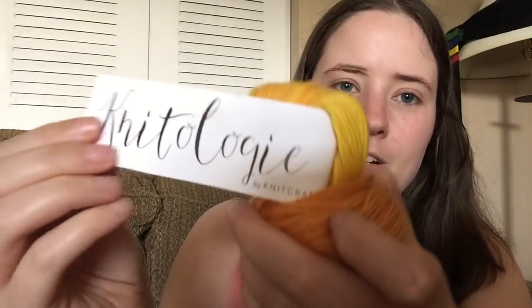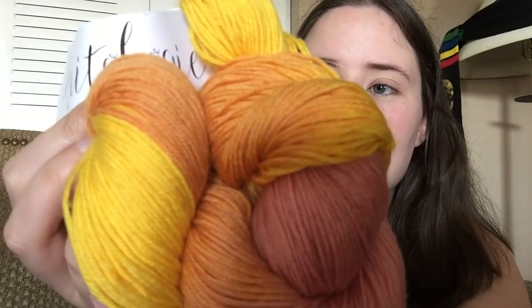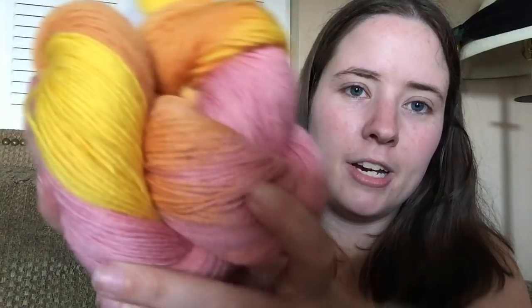This is such a pretty yarn. It is Knitology, and the colorway is called Citrus Squeeze, which I thought was appropriate because when I first saw it, it reminded me of pink lemonade — it's yellow and pink with orange in it. It is 75% superwash merino, 15% nylon, and 10% cashmere. Fingering weight, 439 yards or 100 grams, with hand wash care instructions. Very pretty yarn — I love this color.